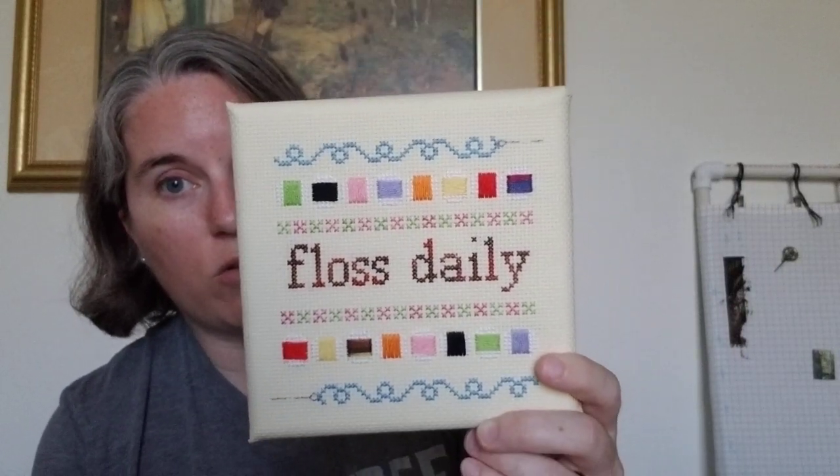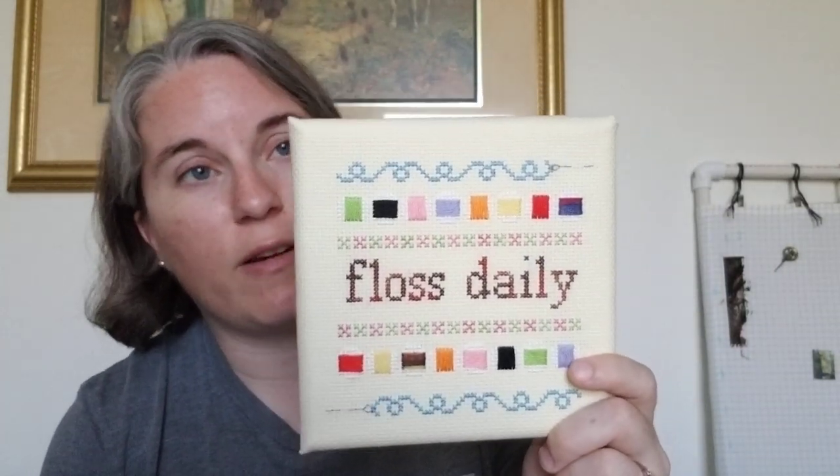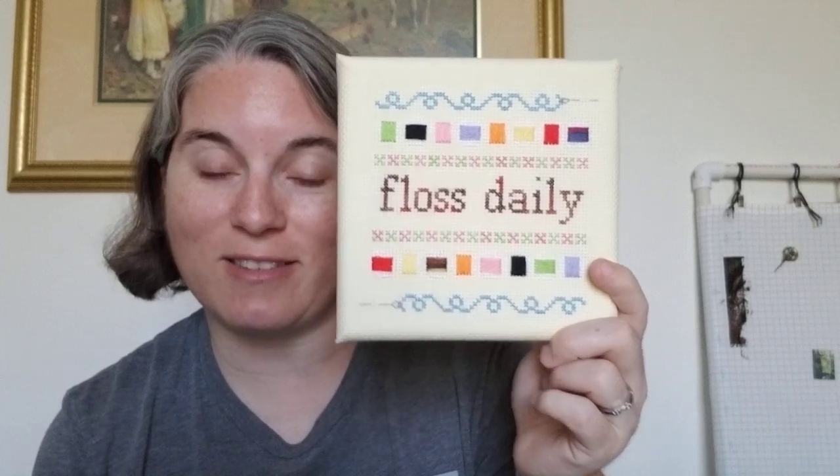It's stretched over an artist canvas and stapled on the back. The Aida is really stiff and hard to work with, but that's what staple guns are for. I'm not entering this in a fair so I'm not worried about perfect corners — it's just a tongue-in-cheek piece to hang in the bathroom. Double entendre: floss daily.